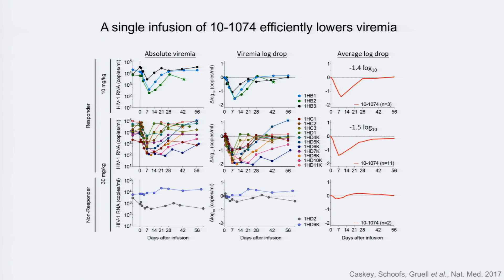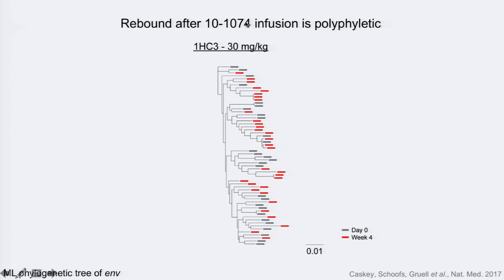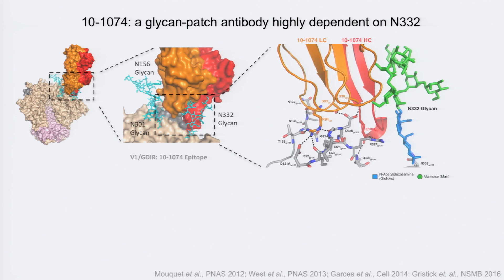So what happened to the virus? To illustrate, here is one HC3 subject who received 30 mg/kg. We have a phylogenetic tree from single-genome sequencing of envelope, showing two pre-infusion time points in gray and sequences four weeks post-infusion in red. The red and gray sequences are intermingled across a fairly diverse HIV-1 population, indicating that a variety of different envelope strains in this individual were able to give rise to escape variants — not a single bottlenecked virus, but essentially any virus could generate escape to this antibody.